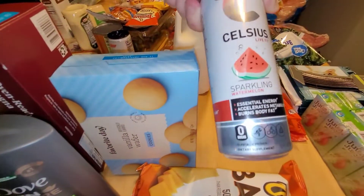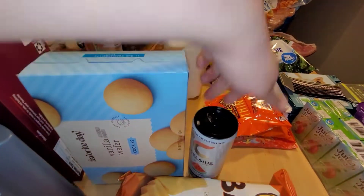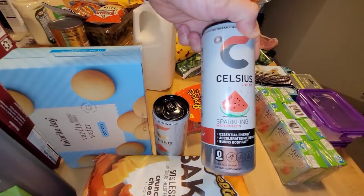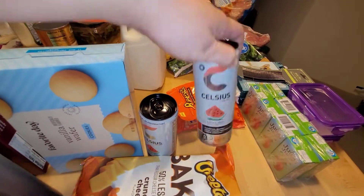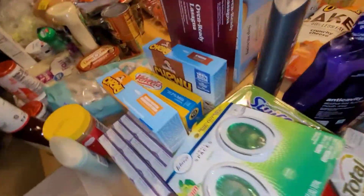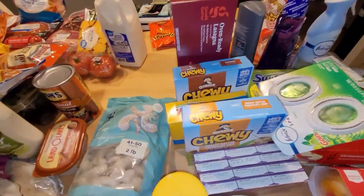The last thing I got from there was two of these energy drinks. I really like these if I'm going to work out or just if I'm tired. These work really well and they don't make you crash — they literally last all day long for me at least. So that is everything I got from Target.